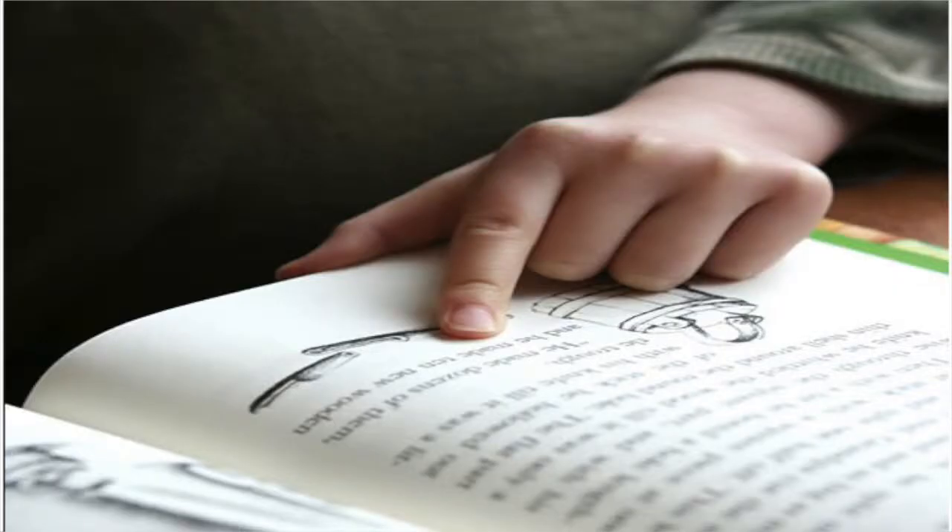Eight: try to read to the end of a sentence without going back too often. Nine: move your finger from top to bottom to encourage your eyes to move on.